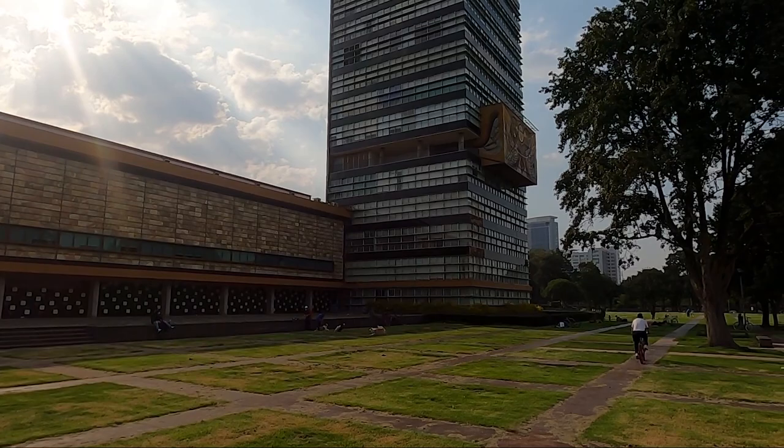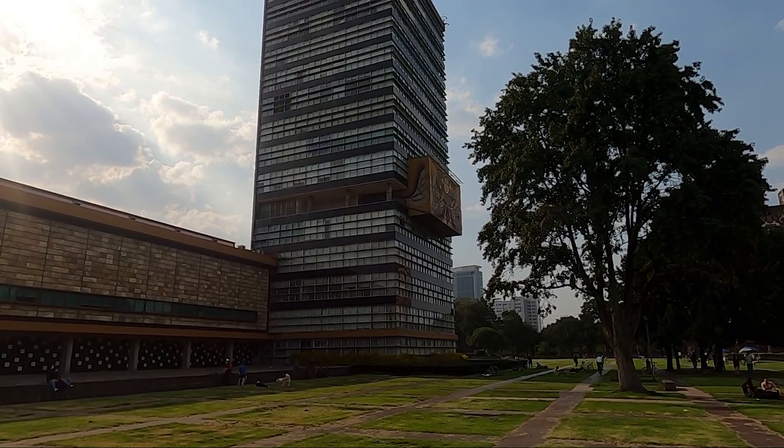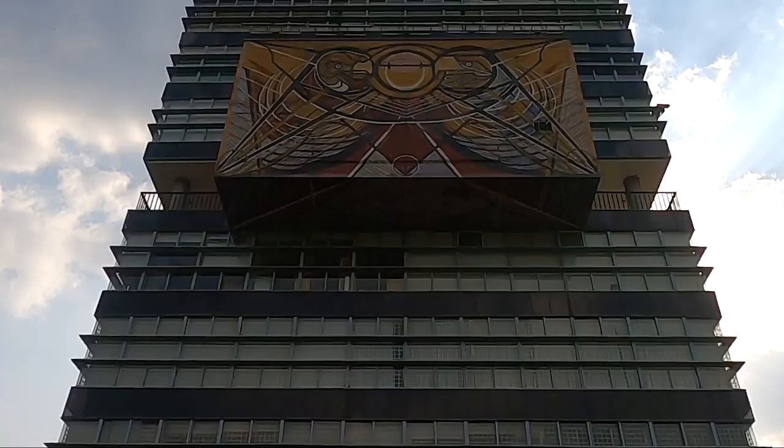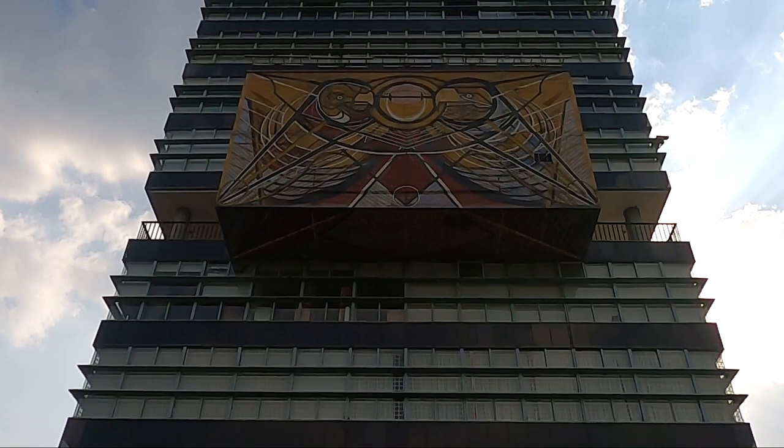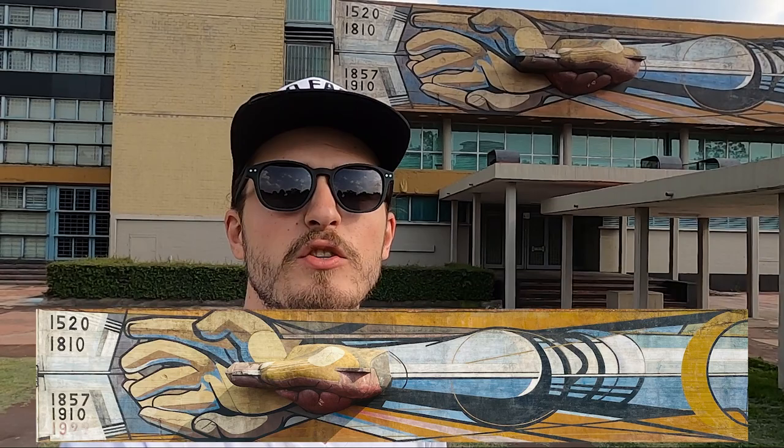On the other side of the building, there is a pop-out on the tower itself which has a big mural done by Diego Rivera. I believe this is probably an auditorium, because otherwise I cannot explain this huge rectangular form sticking out of the building full of windows. The Rectory Tower also has another small mural above the side entrance, showing a pen writing important dates of Mexican history into a book.